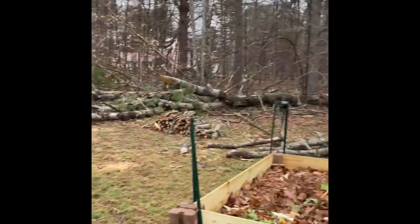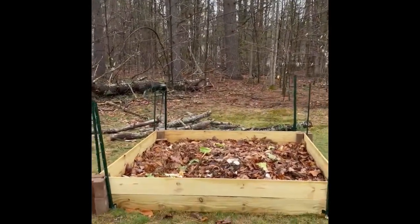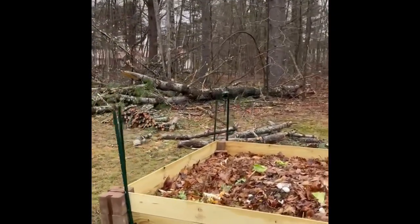All right, so Carol, what are we up to today? Today we are going to outrun the rain and go get the dirt to fill our raised bed. Why don't you tell the people about our garden?